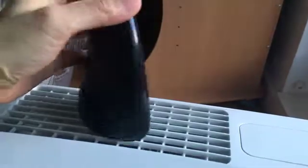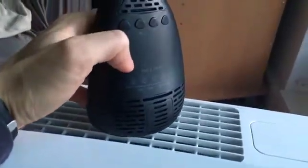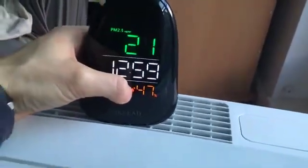Oh, 19! So it stays around that level. Anything under 50 is fine, so I'm going to leave the filter on from now on.